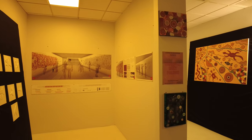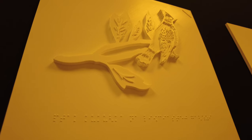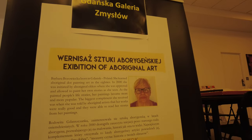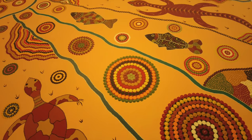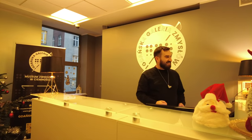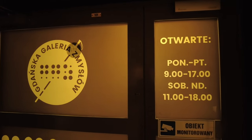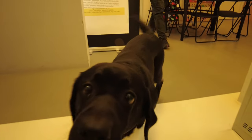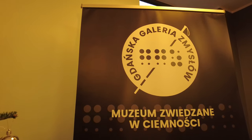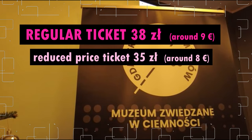The museum regularly organizes art exhibitions that promote openness to diversity. All the works on display are adapted to be read by the visually impaired. The Gallery of Senses actively participates in many cyclical events, such as the Long Night of Museums, Halloween and Valentine's Day. The museum in the dark can be visited in organized groups or individually. Specially adapted dogs help the youngest visitors get used to the museum's atmosphere. Admission is 38 zlotys for adults and 35 zlotys for students and kids.